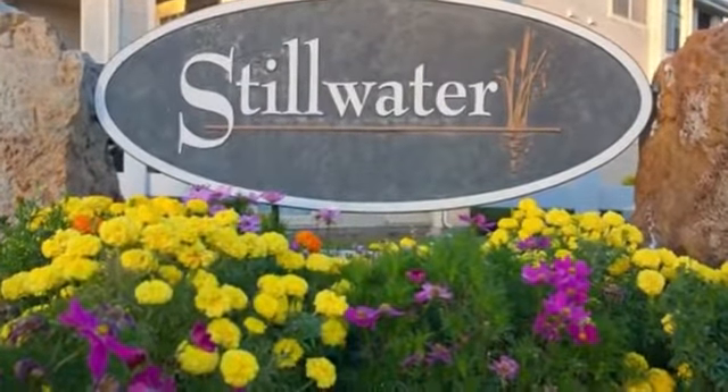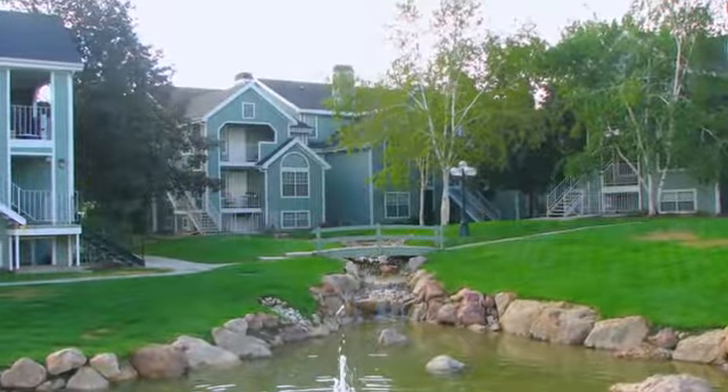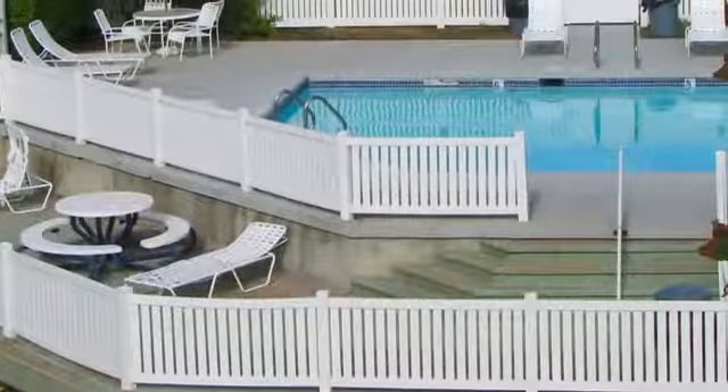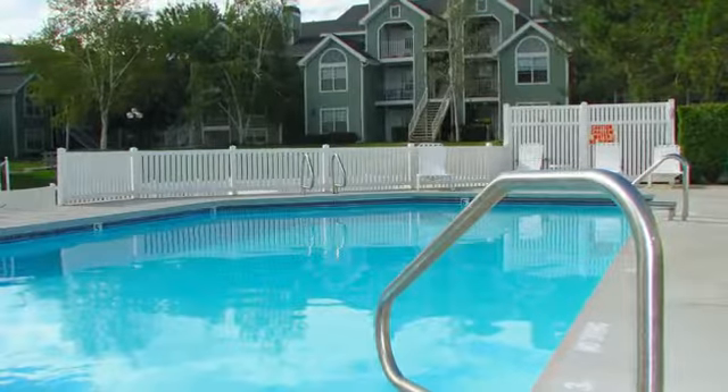We invite you to enter the freshly landscaped grounds of the Stillwater Rental Community. It's a stress-free place to live with a relaxing pool, deck, and hot tub where you'll soon be joining friends and neighbors for carefree hours relaxing in the sun.